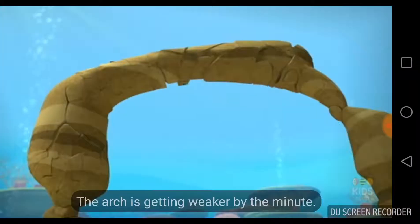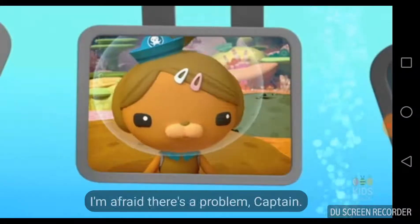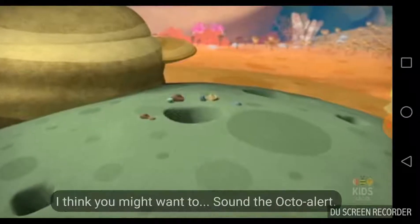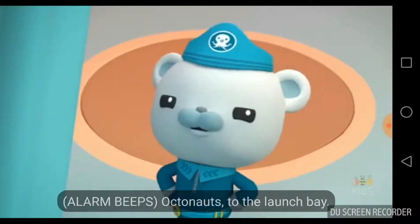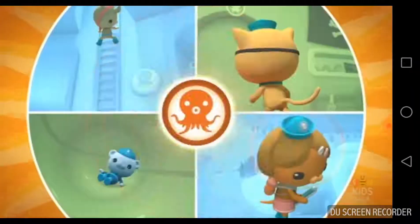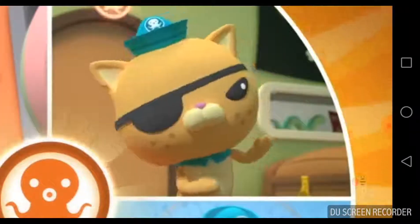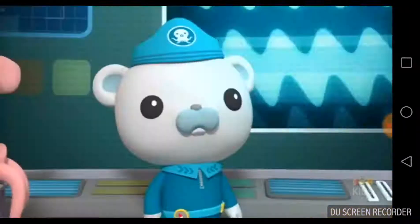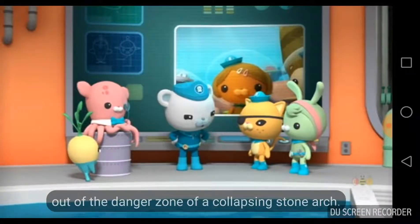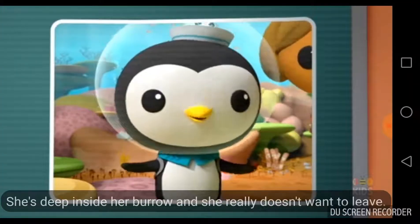The arch is getting weaker by the minute. Dashie, how's everything going out there? I'm afraid there's a problem, Captain. There's a convict fish right under the archway, and she won't leave her burrow. I think you might want to sound the octo-alert. Octonauts, to the launch bay! Octonauts, we have a convict fish who needs to be moved out of the danger zone of a collapsing stone arch. She's deep inside her burrow, and she really doesn't want to leave.